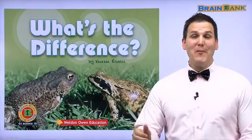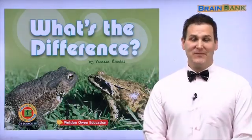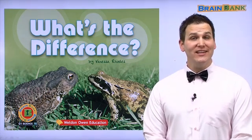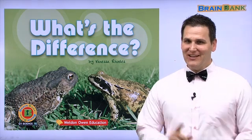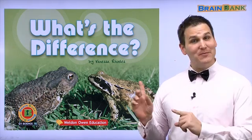Hello, boys and girls. My name is Larry. Today, we will study Brain Bank Science Book 16. Let's read the title of this book together.